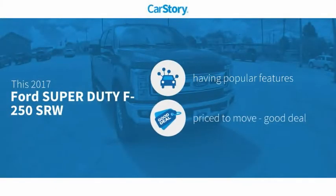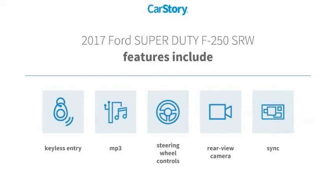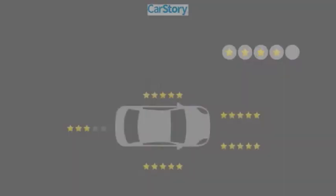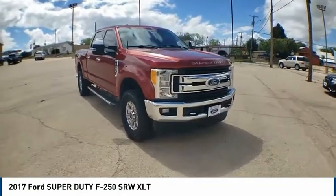Car story research indicates this vehicle as having valuable features in high demand — a good deal. Features also include keyless entry, rearview camera, steering wheel controls, sync MP3. With these ratings, looking for the right vehicle?